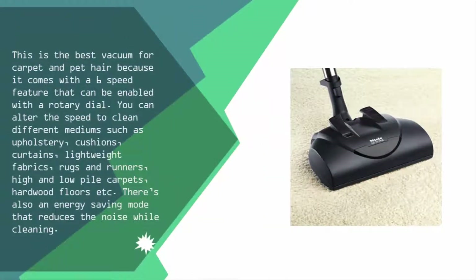Coming in at number one, this is the best vacuum for carpet and pet hair because it comes with a six-speed feature enabled with a rotary dial. You can alter the speed to clean different mediums such as upholstery, cushions, curtains, lightweight fabrics, rugs, runners, high and low pile carpets, and hardwood floors. There's also an energy-saving mode that reduces noise while cleaning.